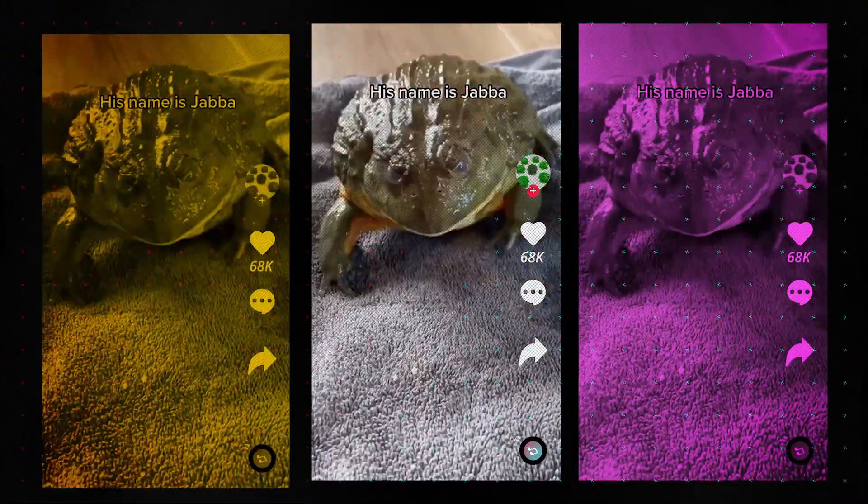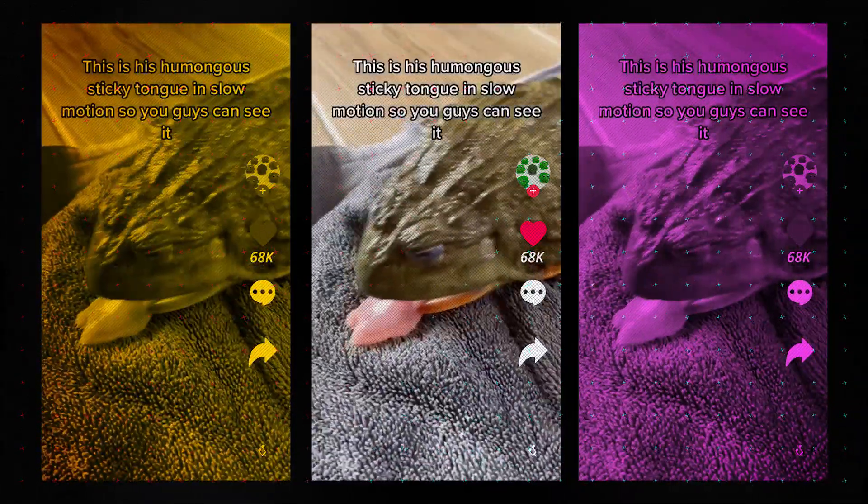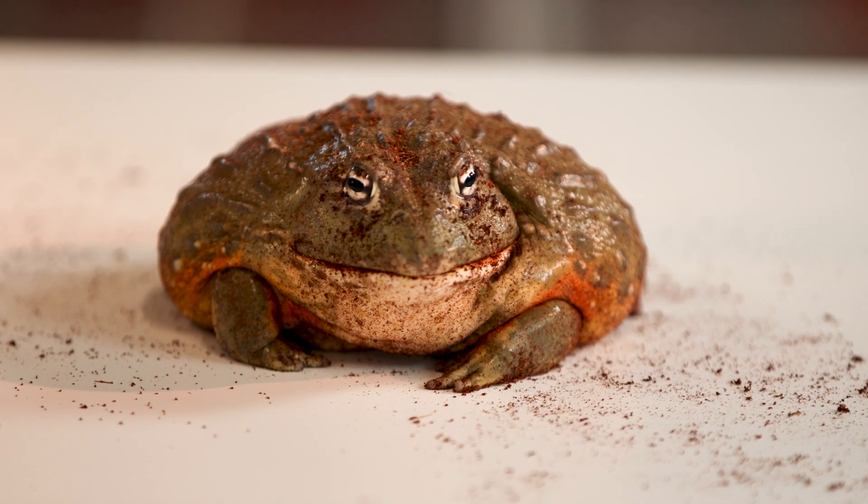I walked into a pet shop and I saw Jabba, and I said to myself, I'm not leaving this pet shop unless I have Jabba with me. He is the ugliest frog I've ever seen but I love him unconditionally.